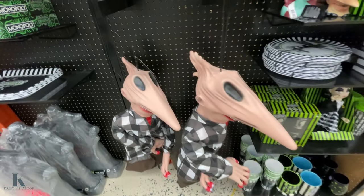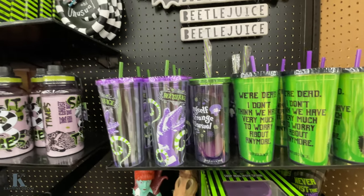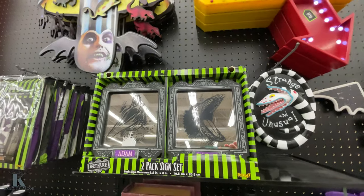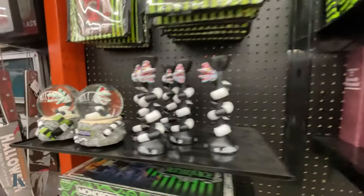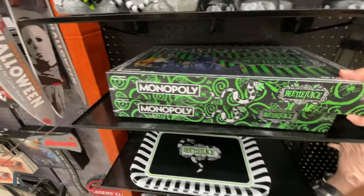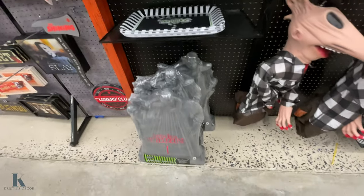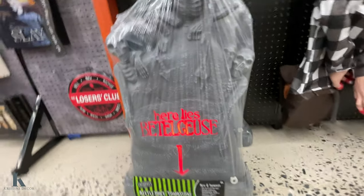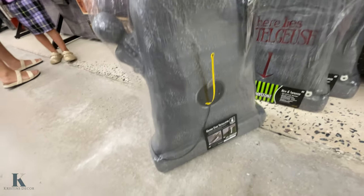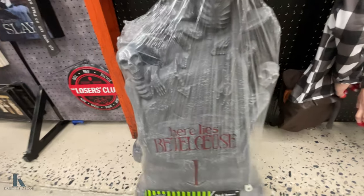That's $70 for that. They have the small decor, the drinkware, the Beetlejuice sign which is iconic. Mirrors — these are cool, $20 for that. They even have a Beetlejuice Monopoly — that's really fun. And the grave that lights up — it's pretty cool too. It's $59.99 for this one.